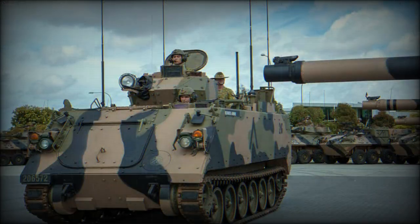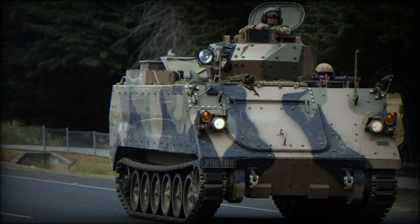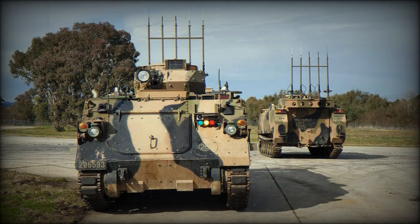The upgrade also provides enhancement in firepower. The M113AS-4 is fitted with a new one-man turret armed with a heavy machine gun.